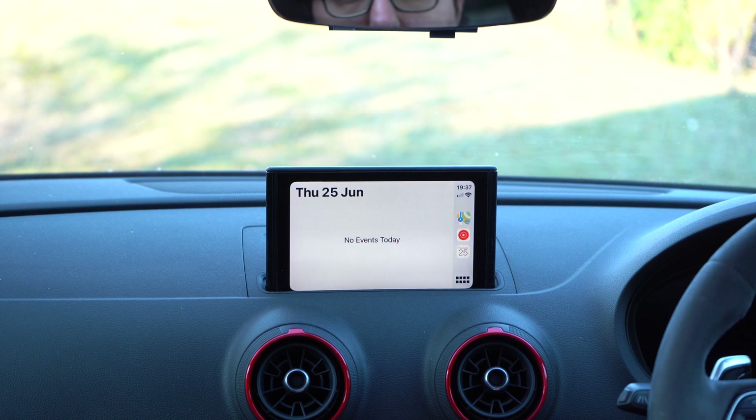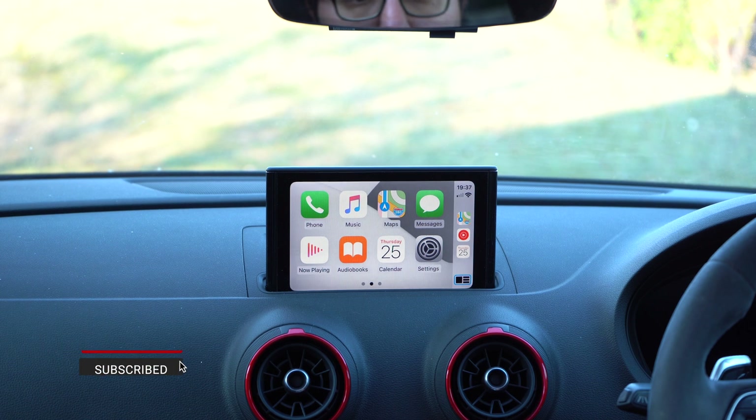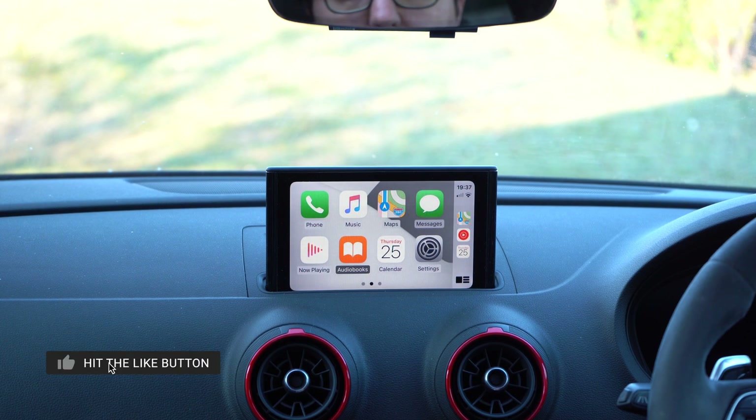EV charging doesn't apply here for me because I don't have an EV, and that is yet to be shown in the settings here. The other thing, of course, if you're here — you can see your calendar, which I don't believe was in the previous version of CarPlay. So it's better, there are changes, it's good. Let's see what the next version is like.